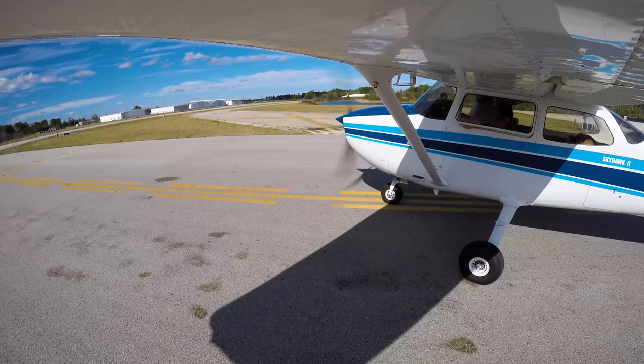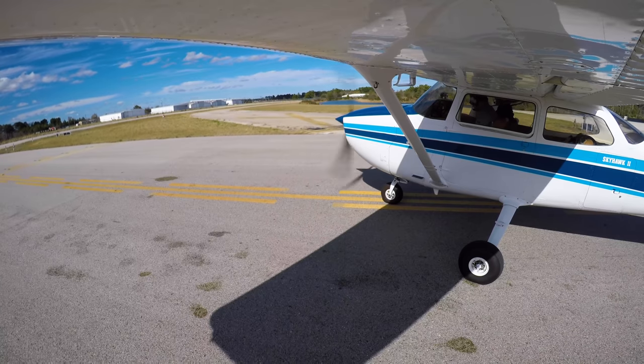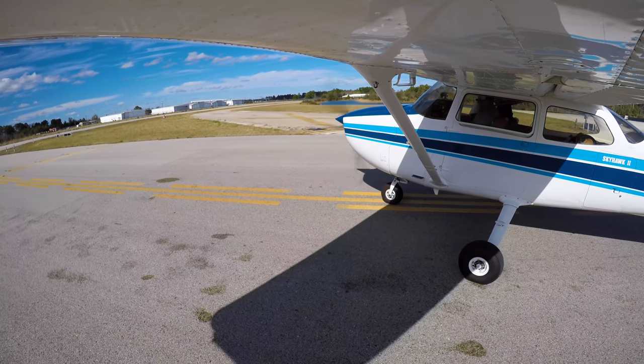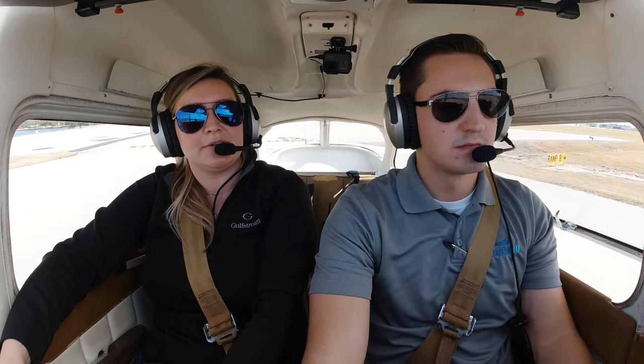All righty. Hooks Tower, NM809901, holding short of 17R at Charlie. NM809901 Hooks Tower, runway 17R at Charlie, clear for takeoff, proceed on course, wind 2, gusts 17. Clear for takeoff 17R, proceed on course, 809901.